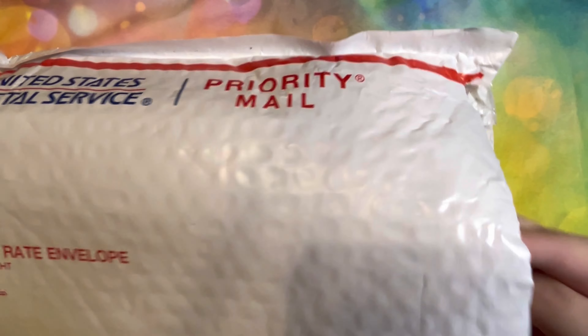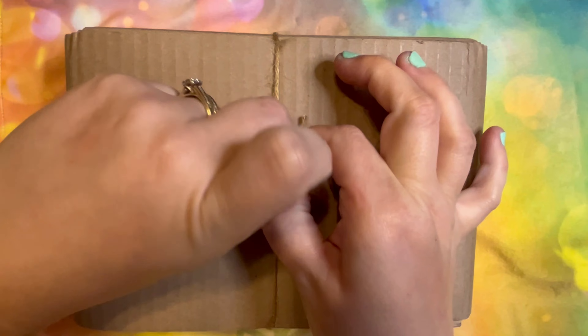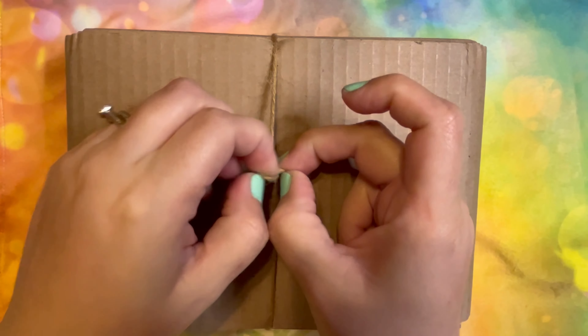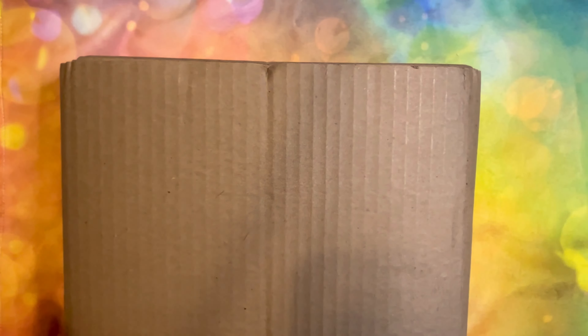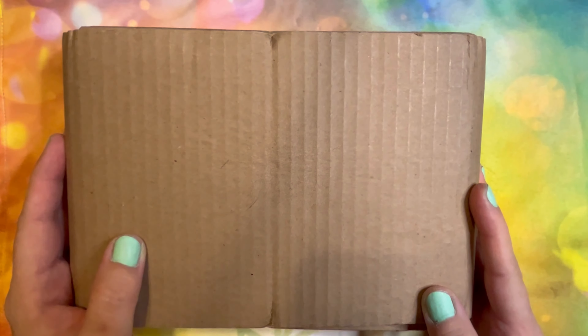I went ahead and opened the package so I could just pull it out. This Kickstarter is one that I funded back in July of 2022, and it is for the Blooming Cat Oracle, which I was excited about because I love cats.